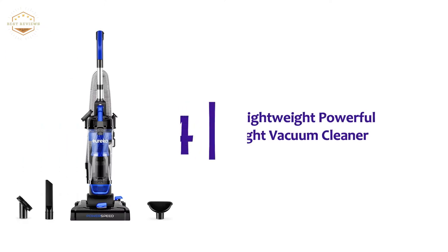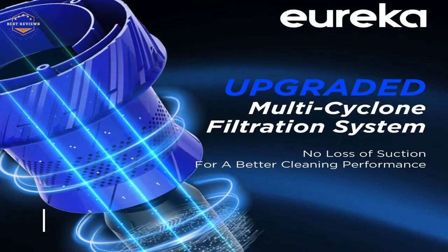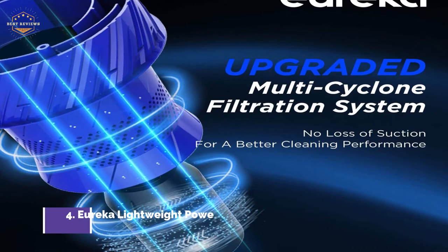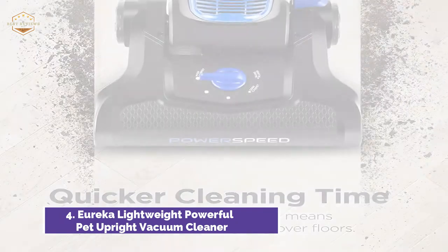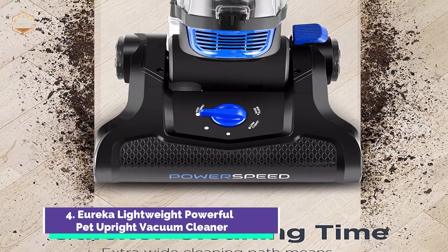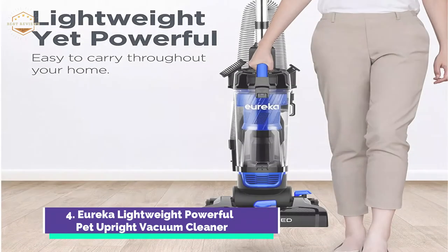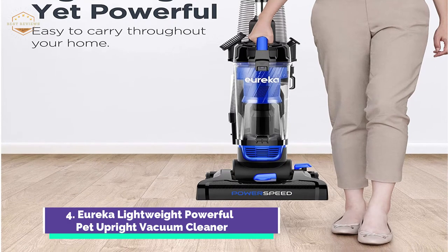At number 4, the Eureka Lightweight Powerful Pet Upright Vacuum Cleaner. The Eureka PowerSpeed has been upgraded with new cyclone technology, allowing it to tackle larger debris, smaller dirt, and microscopic dust, deeply penetrating the carpet. Power Speed is lightweight and great on hard floors, shag rugs, and carpets. Its smooth wheels can be used on hardwood floors to avoid scratches and gouges.